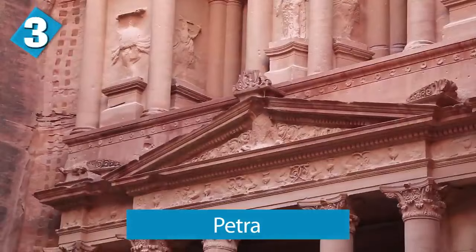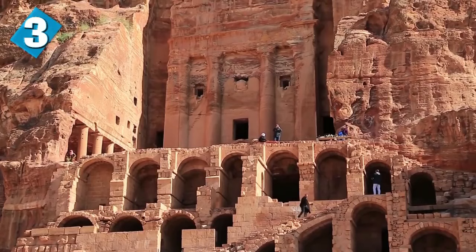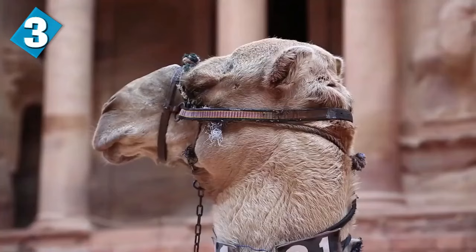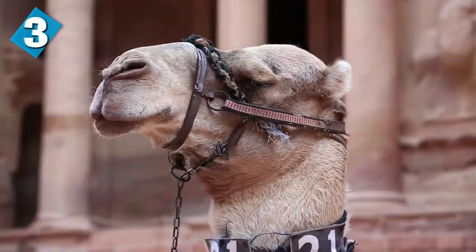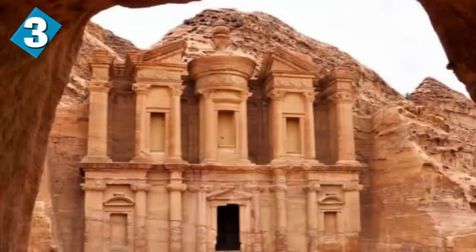Petra is an archaeological city of Jordan, famous for its rock-cut structures and its water conduit system. Another name for Petra is the Rose City, because of the color of the stone out of which it's carved. It was established during 312 BCE as a capital city of the Arab Nabataeans. It's located on the slope of Jebel al-Madba, in a basin among mountains which form the eastern flank of the Arabah — a large valley running from the Dead Sea all the way to the Gulf of Aqaba.